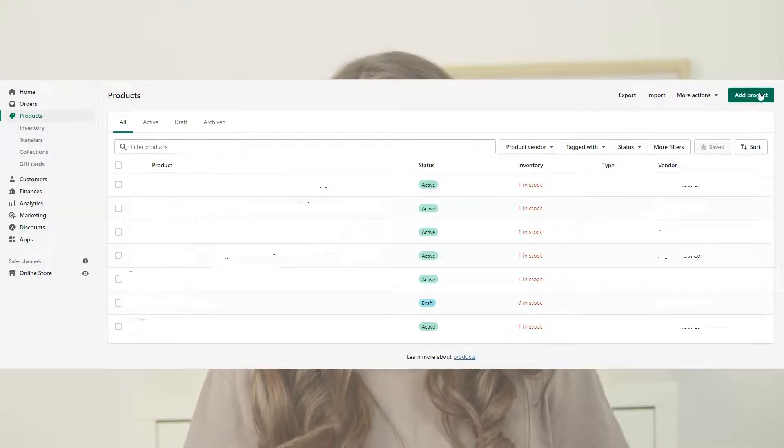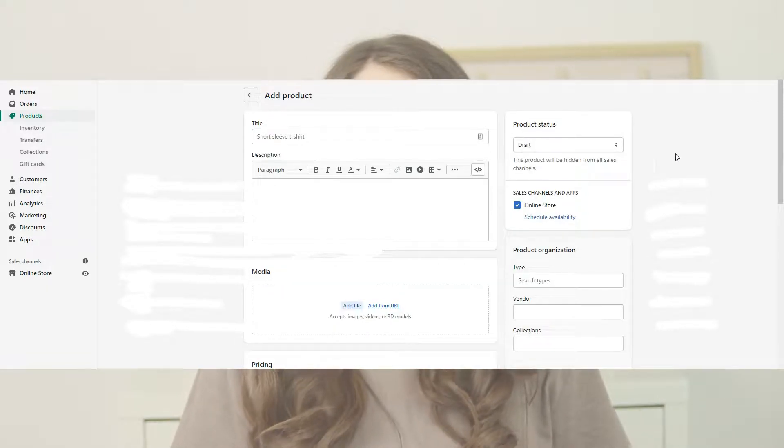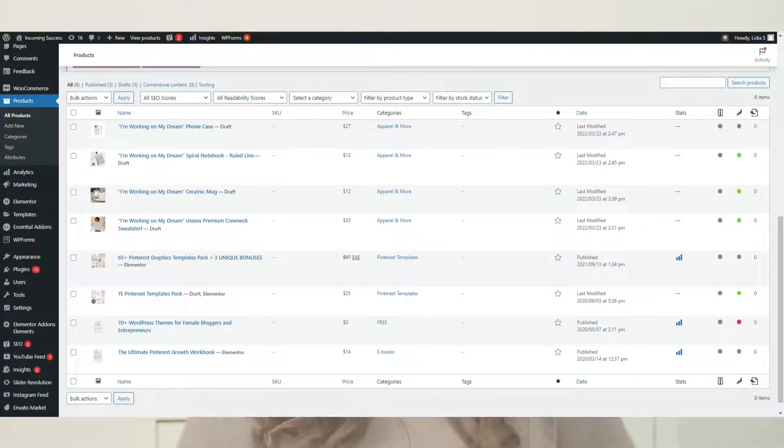Now let's talk about product upload. For Shopify, you just upload products directly in the platform — go to products and start adding them one by one. You can duplicate products and choose different sales channels. For WordPress, you will need the WooCommerce free plugin to upload your products, but the interface is not as professional. Shopify brings a better billing system and is easier to use, but WordPress works well if you don't want to invest a lot in the beginning.